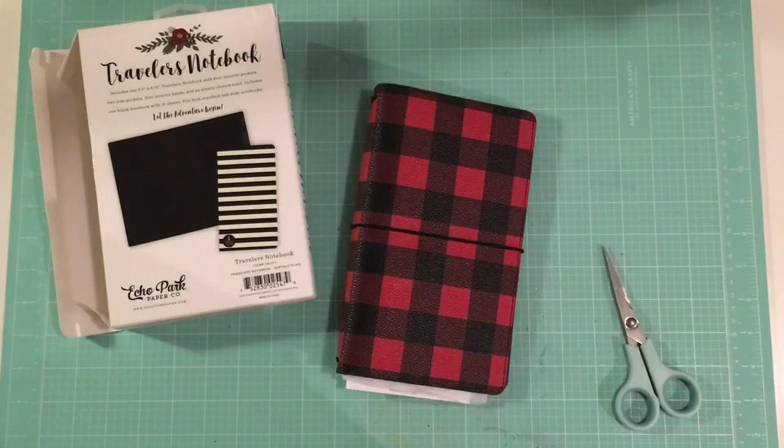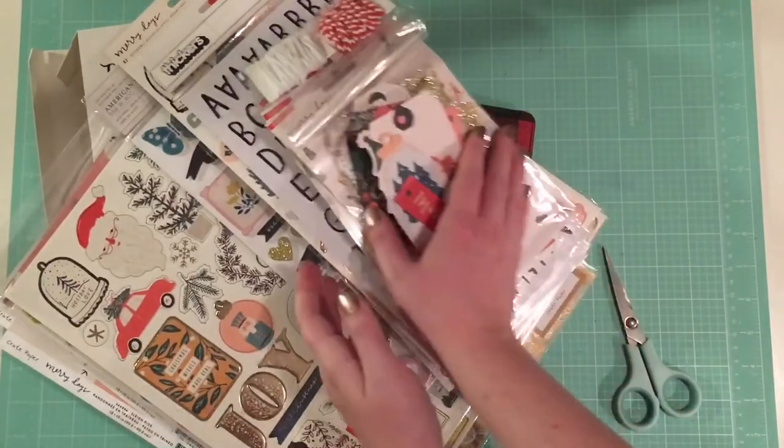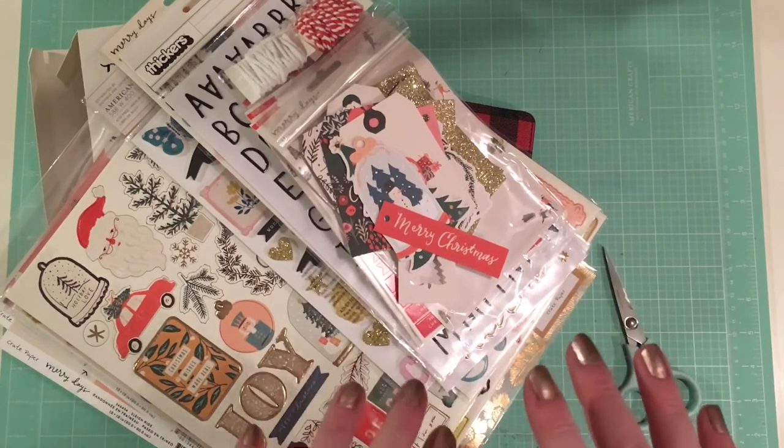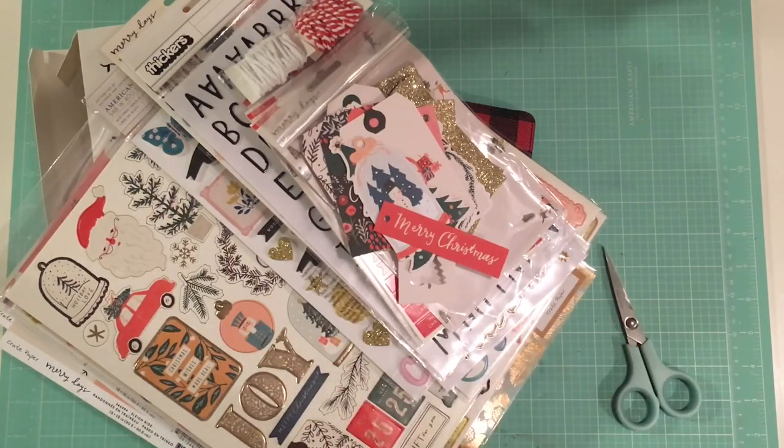So yes, that is all the stuff — so much stuff. But I'm really, really, really excited to do my December Daily this year. So let me know what you guys think, let me know if you bought this collection — either one of them — and what you think of them, and what your plans are for December Daily. Thank you so much for watching. I'll see you guys next time. Bye!